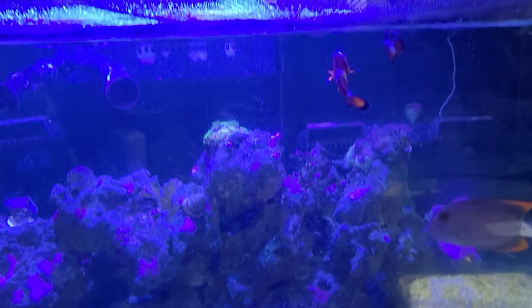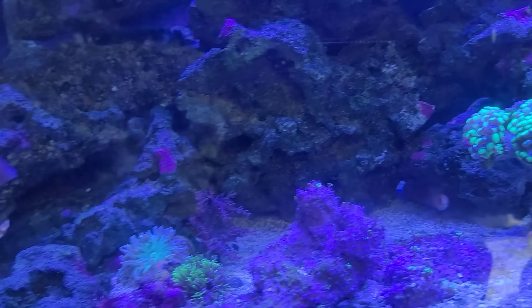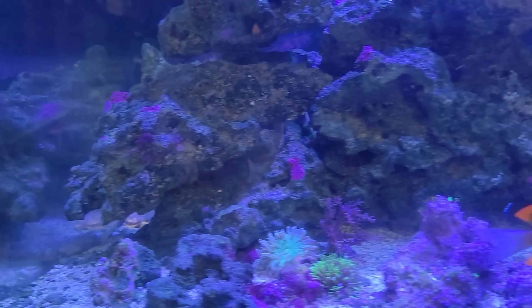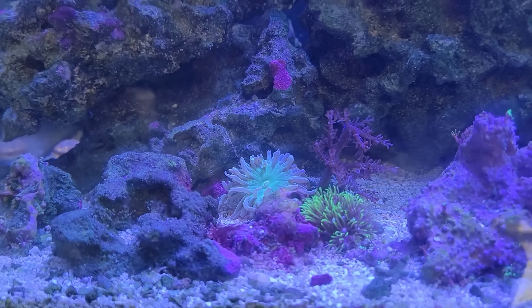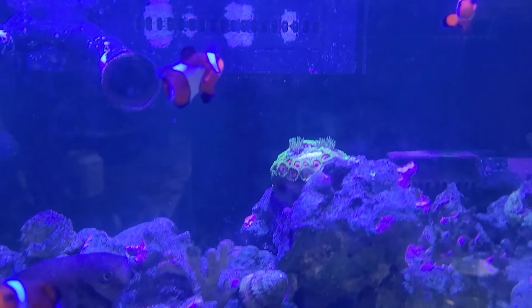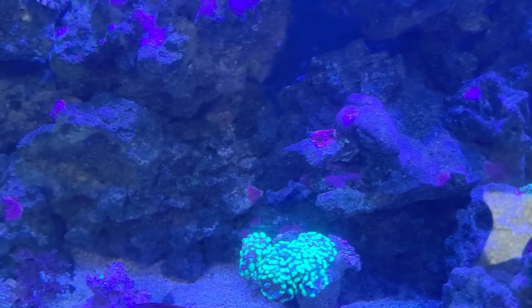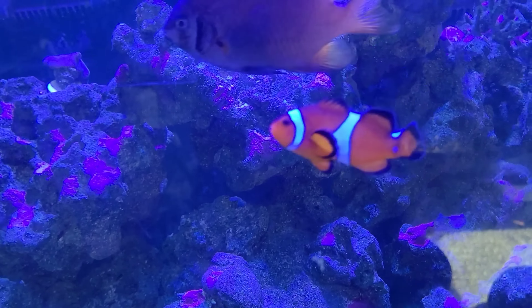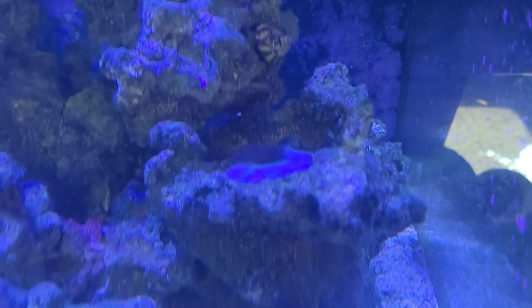We'll say hi to the saltwater tank while we're right here. Let's see if Mr. Eel's around — he is somewhere but we don't always get to see him. The corals are doing all right; I love that one up there, it's the most colorful. The tangs are friendly now — they come out, they used to always hide when I came up at first. The foot disappeared on us; it keeps moving and we can never find it.